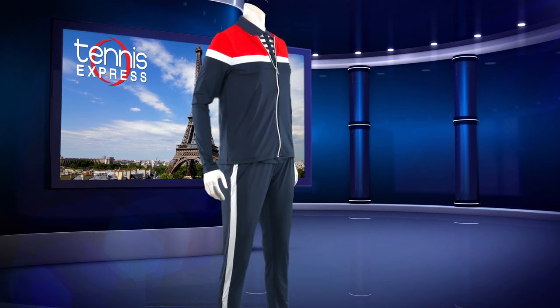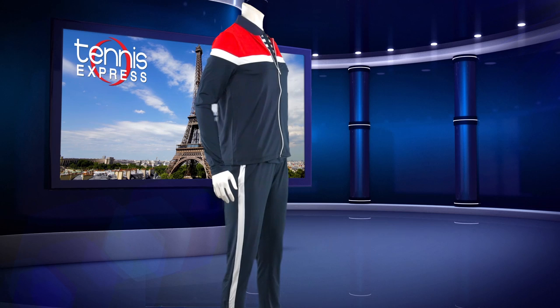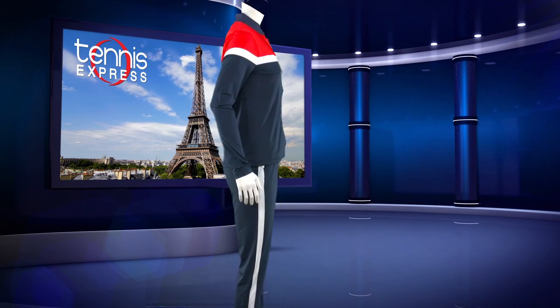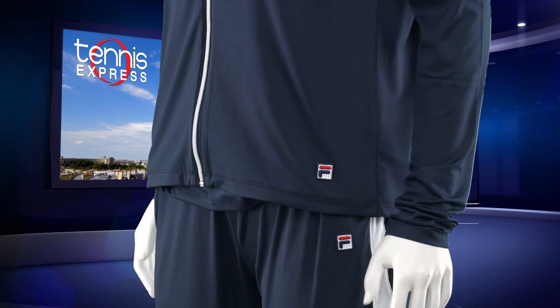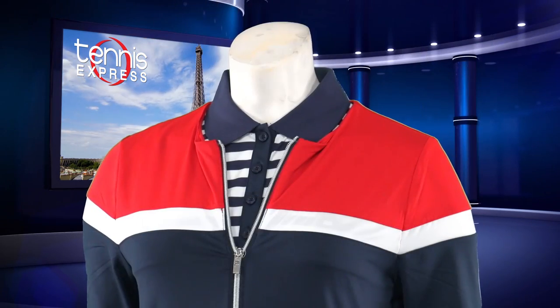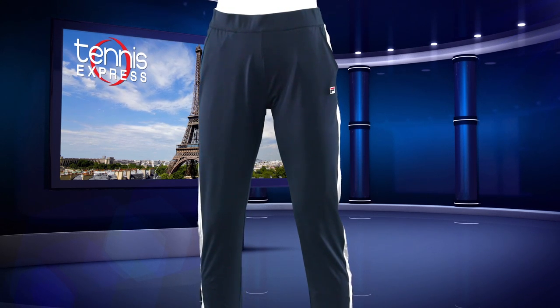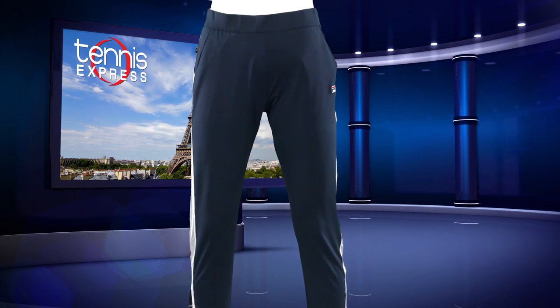This clean-cut look features a jewel neckline and a full-link zipper for easy on and off. Her version for Paris is in white with long sleeves. The signature Fila logo sits on the left hand and on the shiny zipper tab. On bottom, she'll keep her legs dust-free with the Women's Heritage Tennis Pant in navy and white.